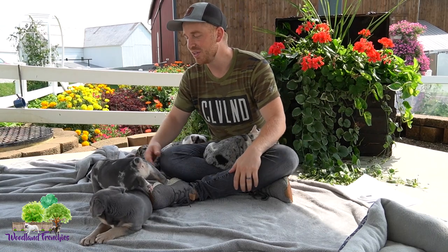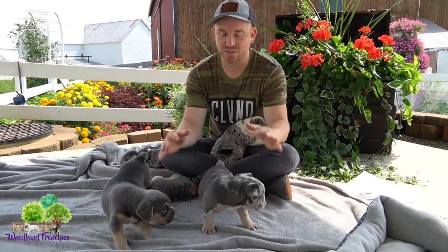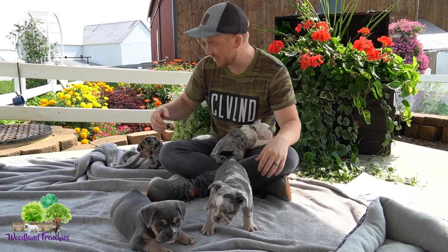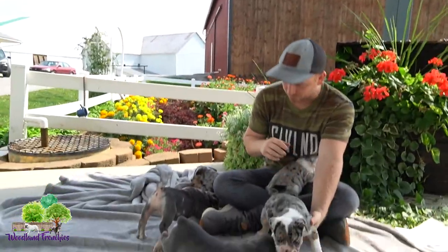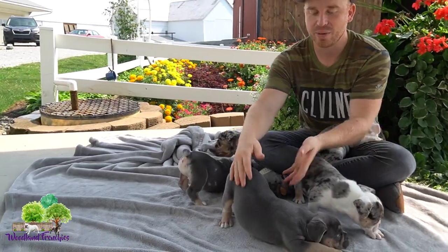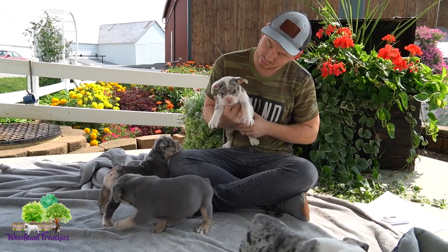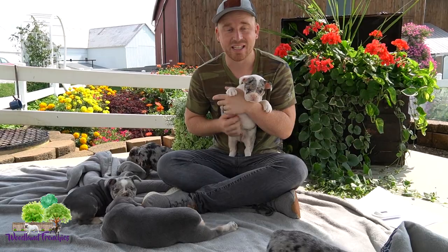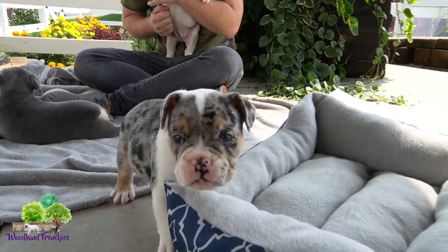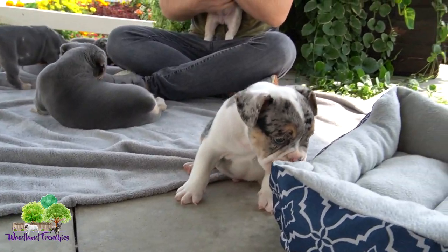When you take them out, you're definitely gonna grab some attention — not just because of the build and how they look, but also the colors on this litter are outstanding. We have the blue Merle — one, two, three, four — and then we have the blue and tan. A lot of them have tan points around the face and around the feet as well.